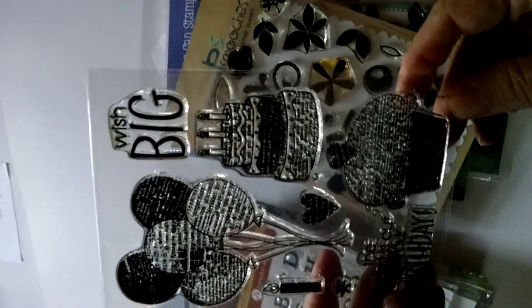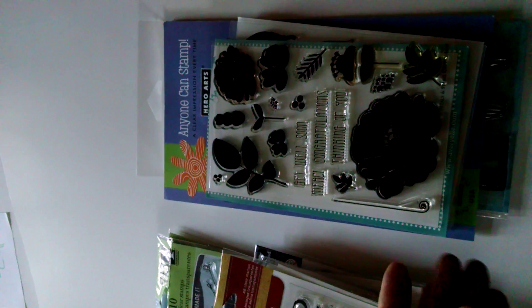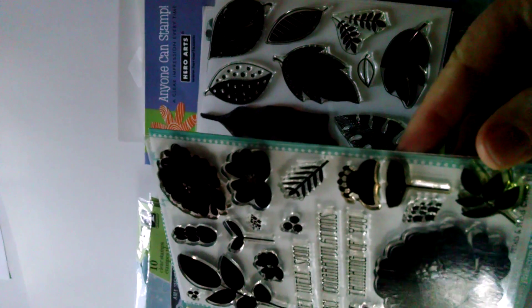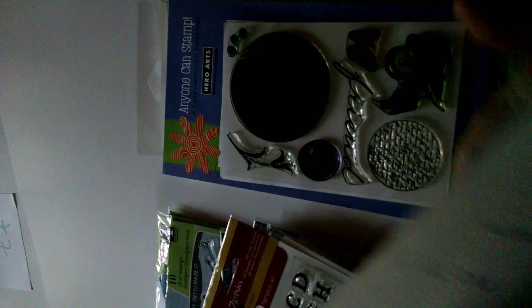This is a birthday Hero Arts stamp set called Reflections. These are all photopalmer. This is an Avery Elle one called Petals and Stems. And this was another Hero Arts one that's kind of leaves — I don't remember what it was called.